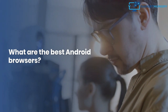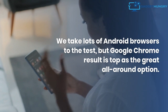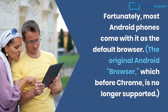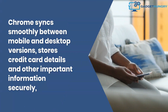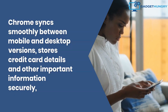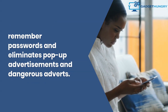What are the best Android browsers? We tested many Android browsers, and Google Chrome comes out on top as the best all-around option. Fortunately, most Android phones come with it as the default browser. The original Android browser, which predates Chrome, is no longer supported. Chrome syncs smoothly between mobile and desktop versions, stores credit card details and other important information securely, remembers passwords, and eliminates pop-up advertisements and dangerous ads.